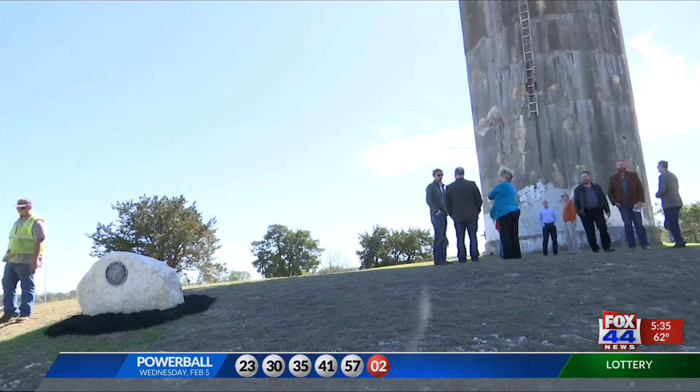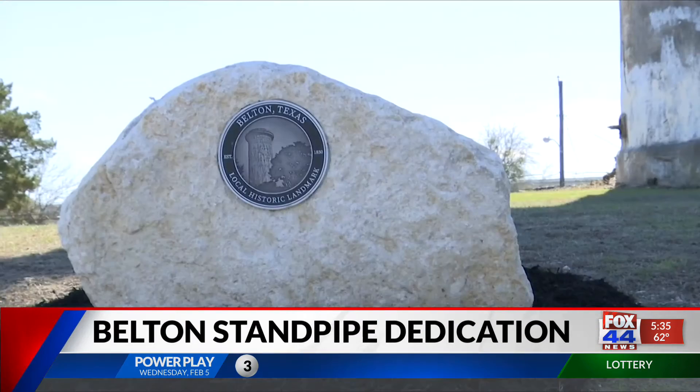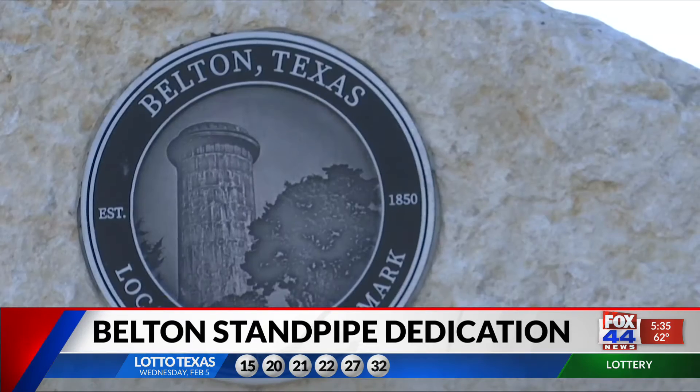A once-useful water tower is now a landmark in the city of Belton. The Belton standpipe has been around since 1913, designed to hold the city's water drawn from underground aquifers. The standpipe recently became a historical marker.